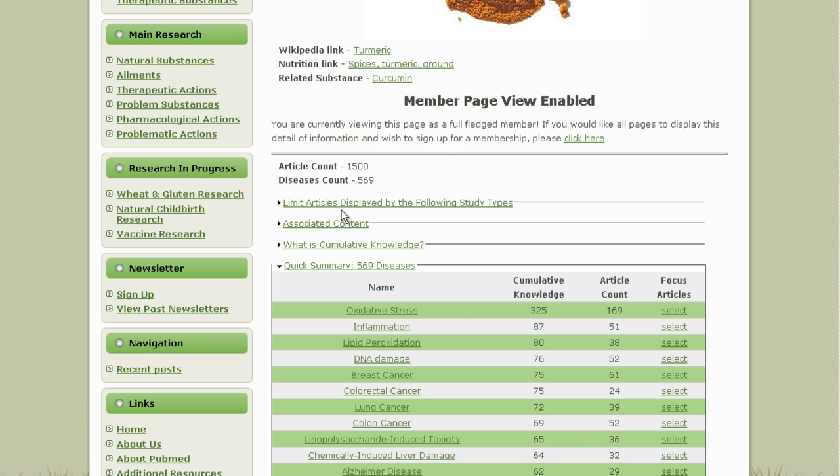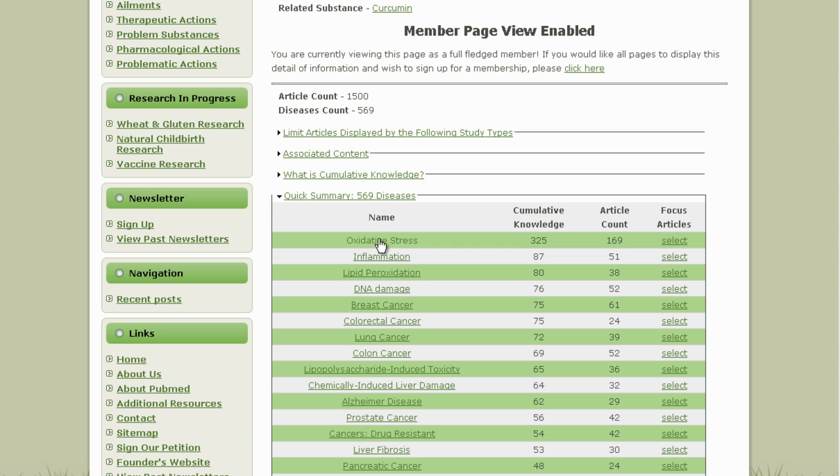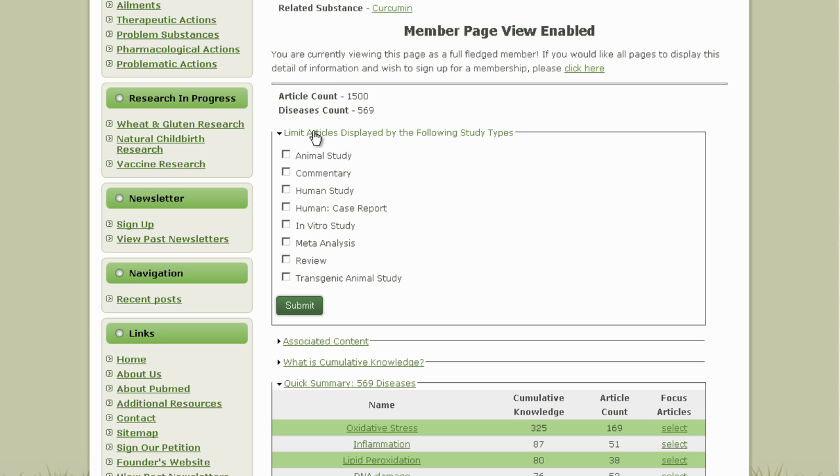On top it gives you the article count and diseases count — 569 different ailments are indexed across these 1,500 studies. There's also a feature to limit articles by study type. If you're only interested in human studies, you can click that, and you'll find just over 60 of the studies on the database are on human subjects.